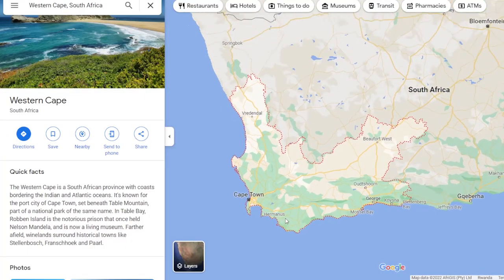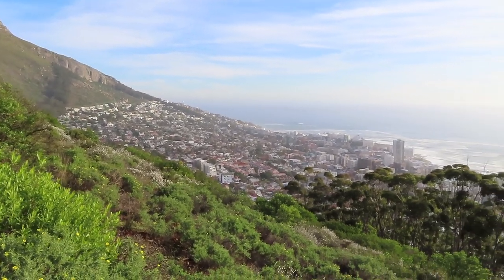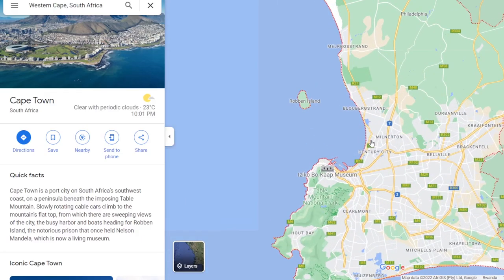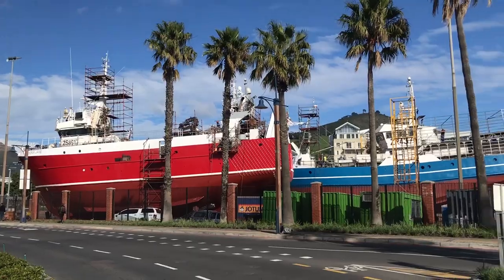Cape Town is located in the Western Cape province on the southwestern tip of South Africa. It is one of South Africa's three capital cities and after Johannesburg the largest city in the country. Cape Town has a long coastline along the Atlantic Ocean, making it essentially a port city with one of the busiest ports in southern Africa.